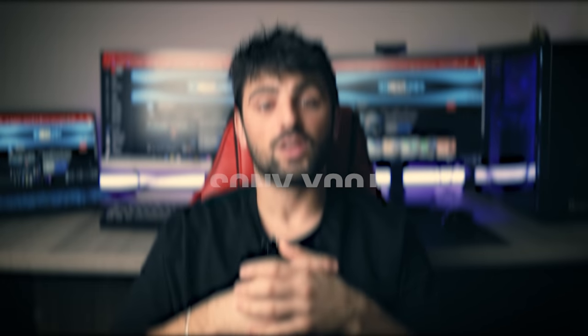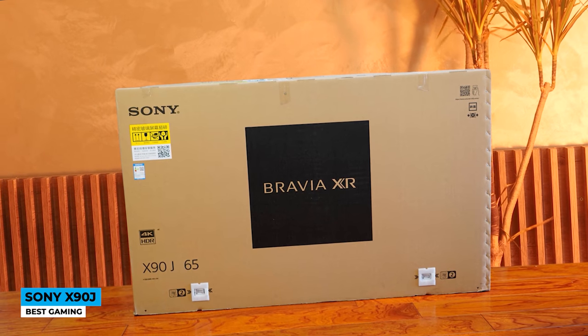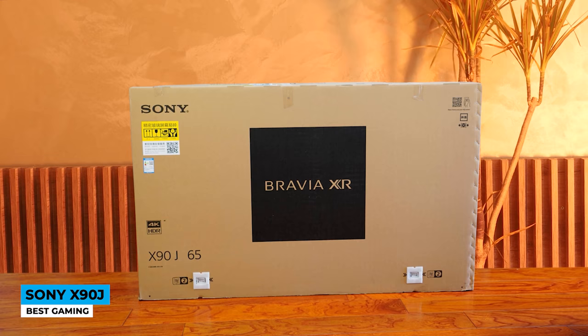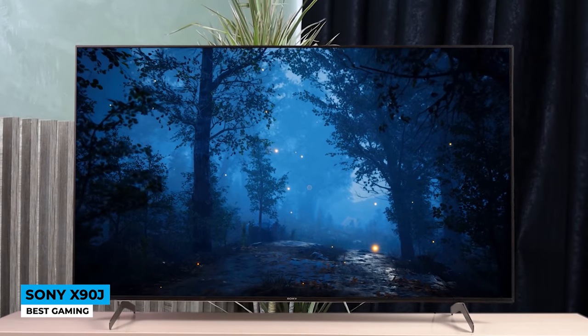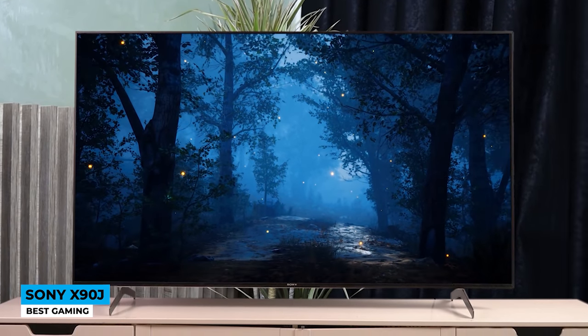Next on the list is the Sony X90J, best for gaming. Coming with a sleek, stylish design, Sony is convincing you to put up some cash immediately after seeing it. The smooth and glossy screen is followed by thin borders that are almost invisible. The standard V-shaped legs unfortunately don't match the good look — they could have come with a better solution. Besides, you can't position it any closer, so you will need wider space, which will disappoint if you plan to use it in a smaller TV unit.